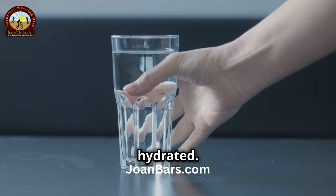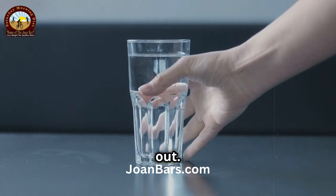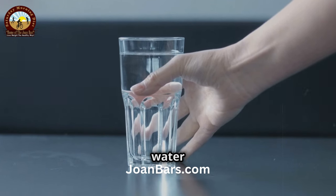And lastly, stay hydrated. Drinking plenty of water keeps your skin hydrated from the inside out. Aim for at least 8 glasses of water a day.